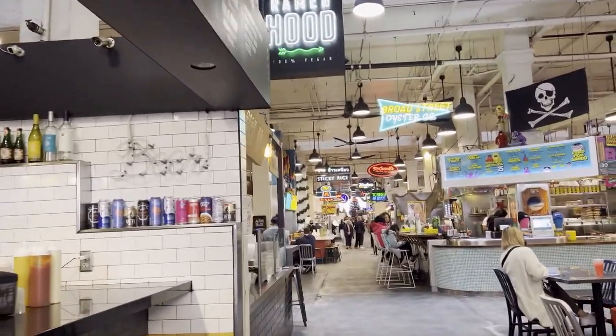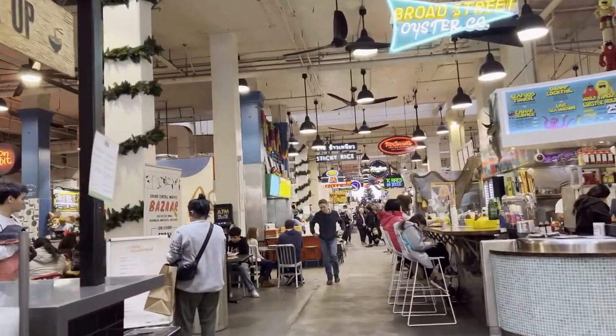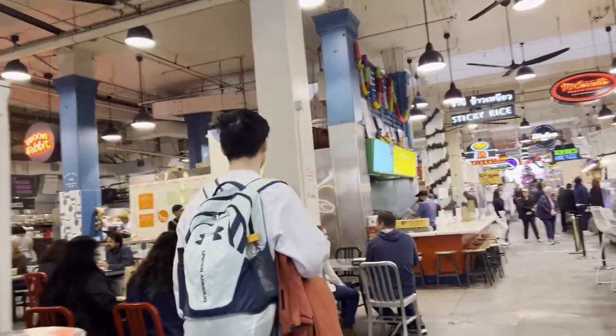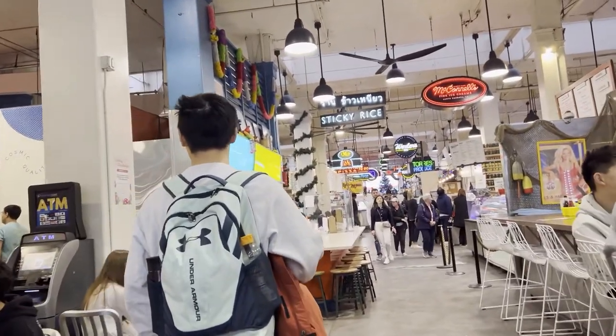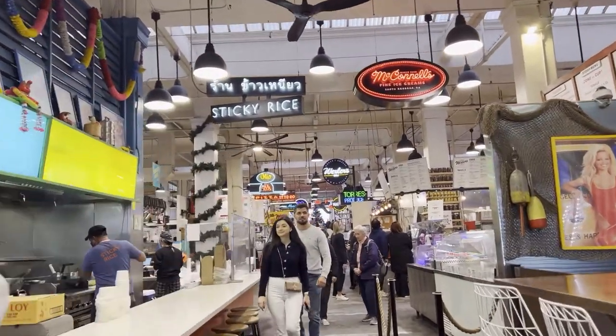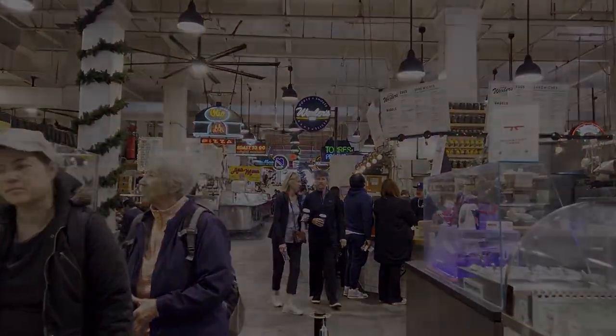So that's pretty much it, guys. Like I say, if you come here, stop by and check it out — there's a lot of food here. Let me know in the comments what you think. Please subscribe and like the video. I will see you in the next video. See ya! Bye! Bye! Thank you.